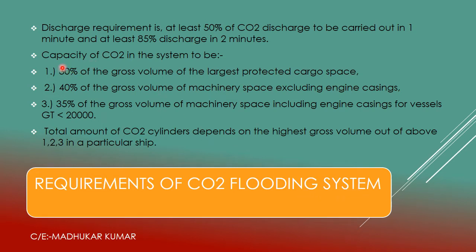When we talk about the capacity calculation of CO2, SOLAS guidelines state the requirement is 30% of the gross volume of the largest protected cargo space, or 40% of the gross volume of machinery space excluding engine casings, or 35% of the gross volume of machinery space including engine casings for vessels of 20,000 GRT or less. The total number of CO2 cylinders depends upon the highest gross volume out of these three options.